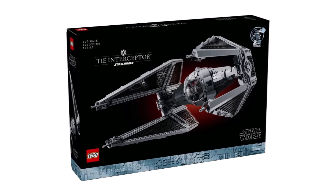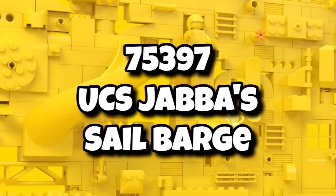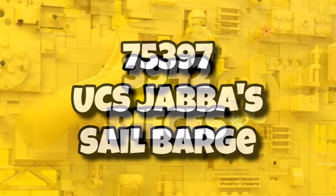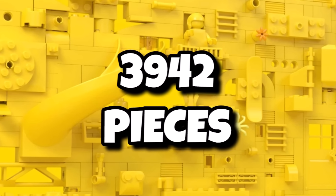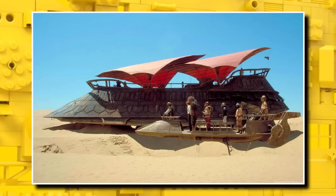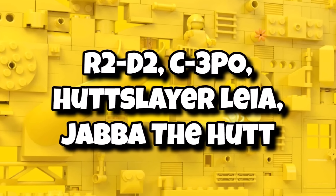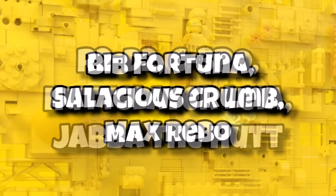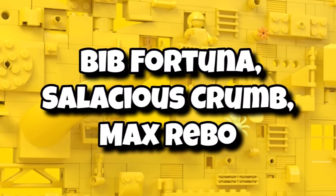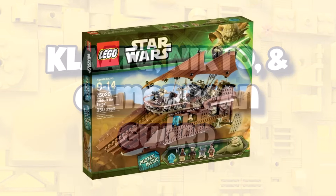Speaking of Star Wars, we saw the UCS Titan Interceptor launch in May but we'll be getting a much bigger UCS set later this year with 75397, the UCS Jabba Sail Barge. This one an absolutely ginormous set with 3,942 pieces, and it should be retailing for a whopping $500 or £450. That one is rumoured to be launching on October 3rd, 2024. This one is essentially a giant UCS display model for the sail barge. It will also include a pretty incredible minifigure line-up including R2-D2, C-3PO, Hutt Slayer Leia, Jabba the Hutt which will of course be moulded, Bib Fortuna, Salacious Crumb, Max Rebo making his return, Klaatu, Nikto, and also a Gamorrean Guard. So this one will definitely be the ultimate Jabba Sail Barge.